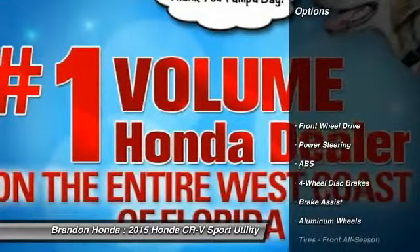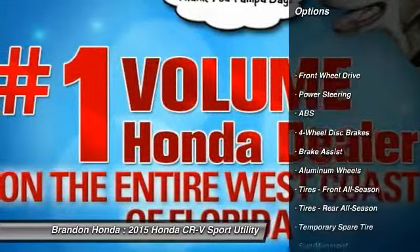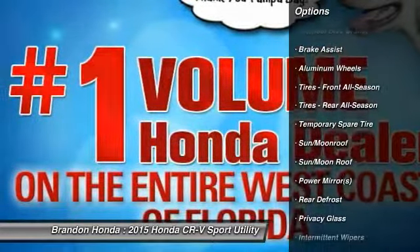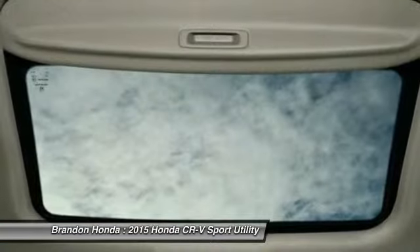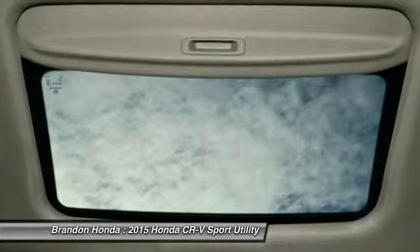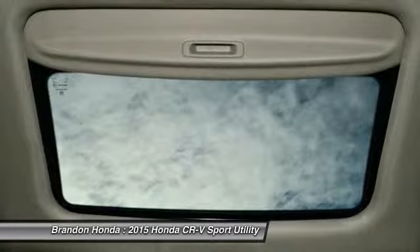Here are some of this vehicle's great options: traction control, steering wheel audio controls, stability control, anti-lock braking system, air conditioning, driver airbag, power steering, adjustable steering wheel, floor mats, and keyless entry.